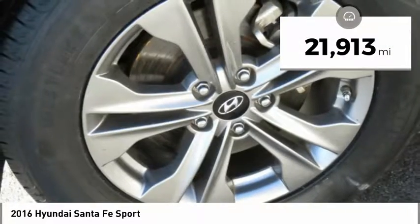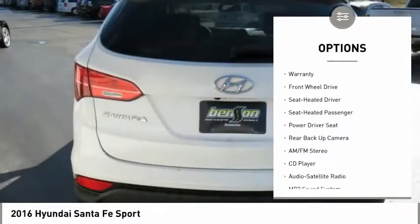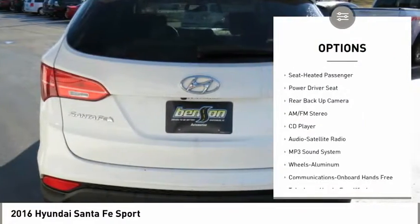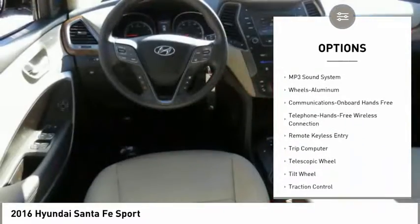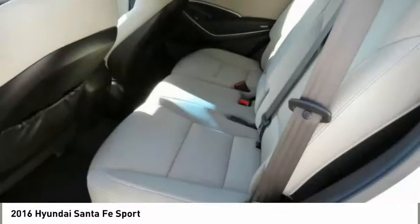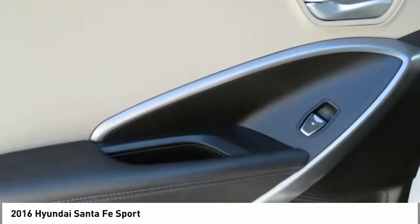This vehicle has less than 25,000 miles. Here are some of this vehicle's great options: anti-lock braking system, backup camera, traction control, Bluetooth wireless data link for hands-free phone, air conditioning, power steering, aluminum wheels, cruise control, rear defrost, AM FM stereo radio.